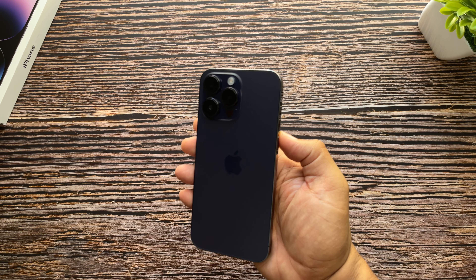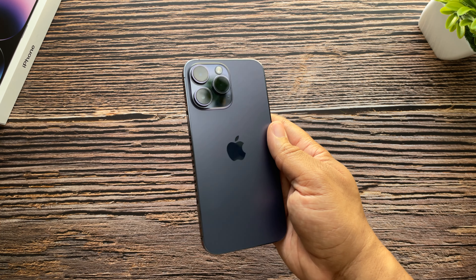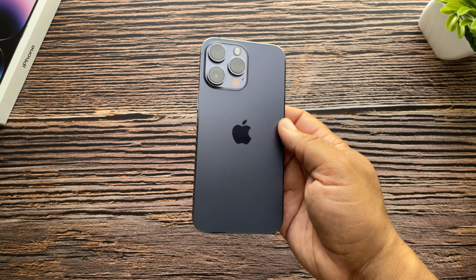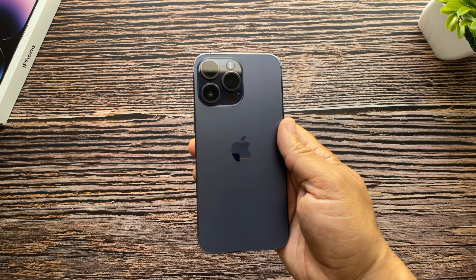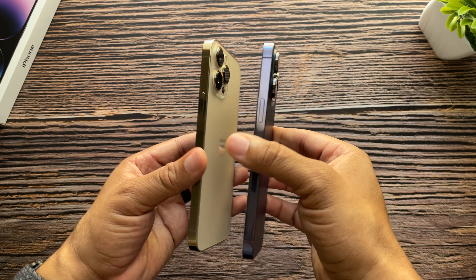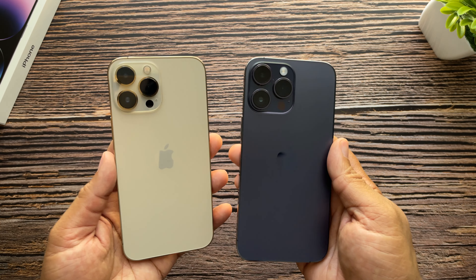On the iPhone 14 Pro Max we now have a deep purple alongside space black, gold, and silver. I decided to go with deep purple because I've never had one of those special color iPhones, and I'm really impressed with how good this phone looks — it's definitely an eye catcher. On the weight side, this iPhone weighs 240 grams, the same as the 13 Pro Max. Width-wise it's a little thicker at 7.9mm compared to 7.7mm, and height-wise it's almost identical at 160.7mm versus 160.8mm.